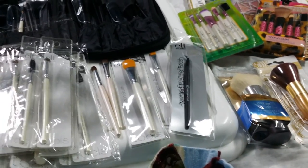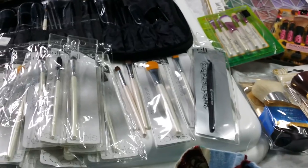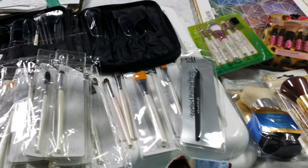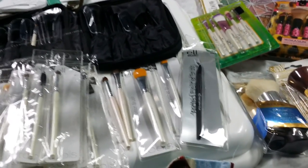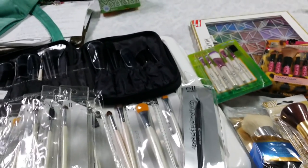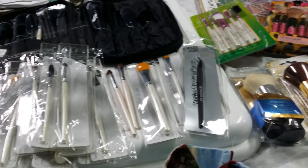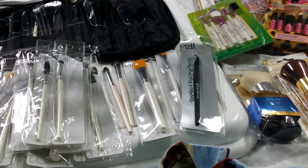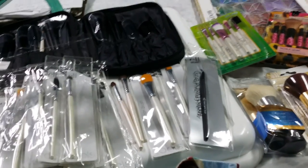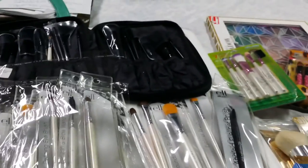Hey guys, what's up? It's Rayers and it's the weekend. It is Saturday and today I'm just going to be talking about my e.l.f. brushes. For the majority of my makeup binge that's been going on for two or three years, I've been using these e.l.f. brushes.